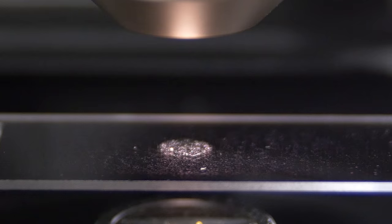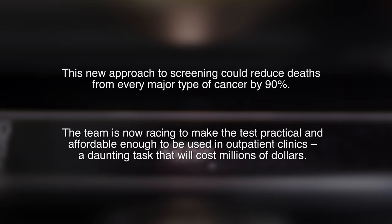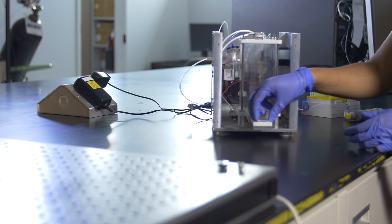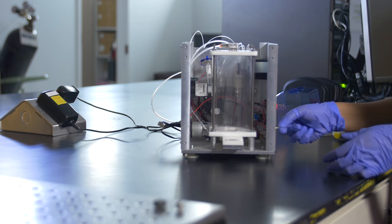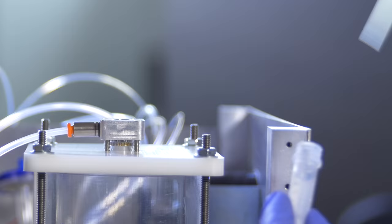Nobody has ever been so close to making such a significant dent on cancer mortality. We face a lot of challenges, but the way in which we motivate ourselves is by this simple thing: each day this test gets delayed in getting to market, there are X number of patients who die. We are trying to save lives. Thank you.